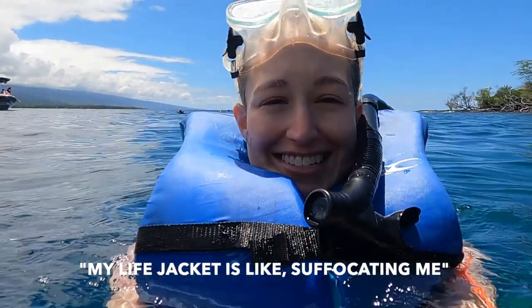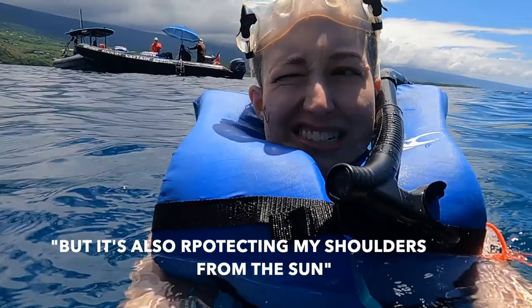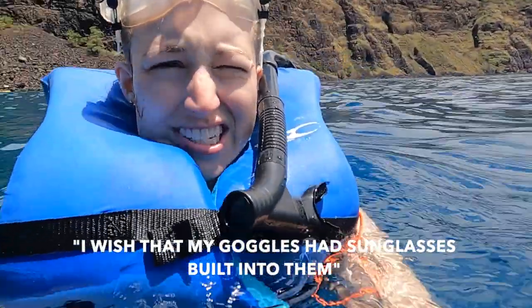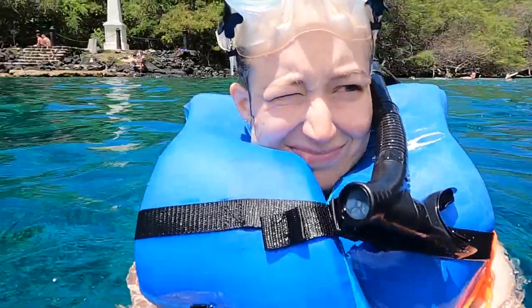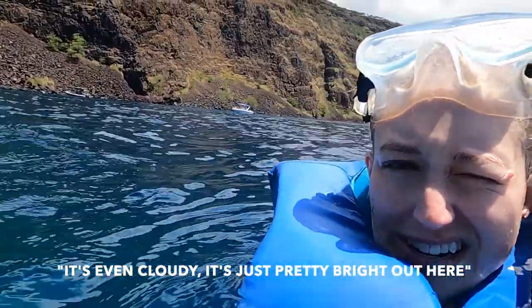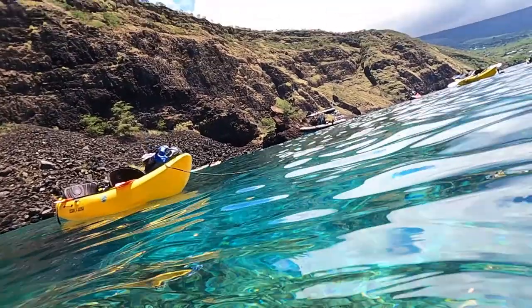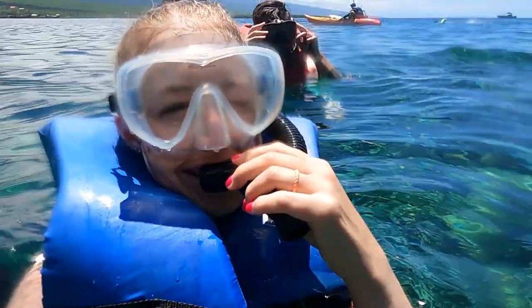My life jacket is like suffocating me, but it's also protecting my shoulders from the sun. I wish that my goggles had sunglasses built into them. It's pretty bright — and it's even cloudy, it's just pretty bright out here. One of my phones is under water. Whoever's calling me right now, I'm busy.